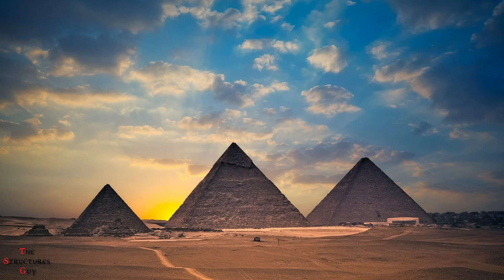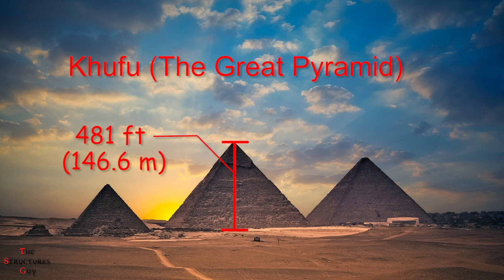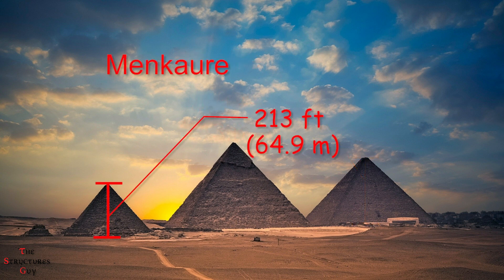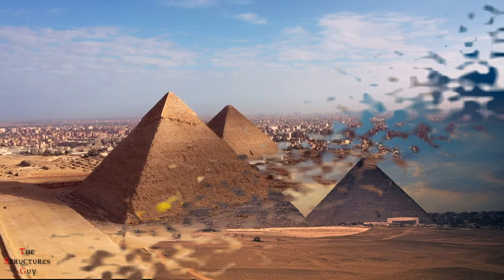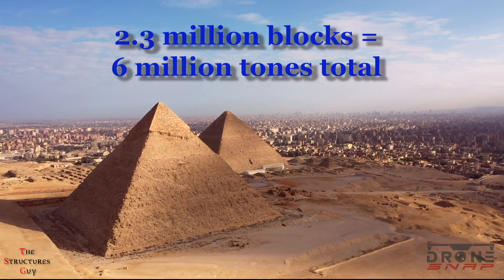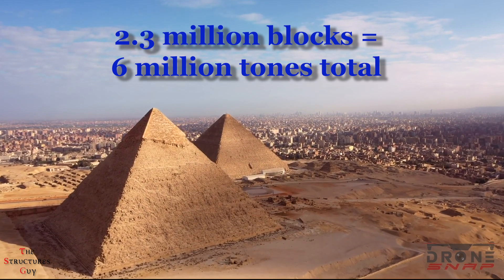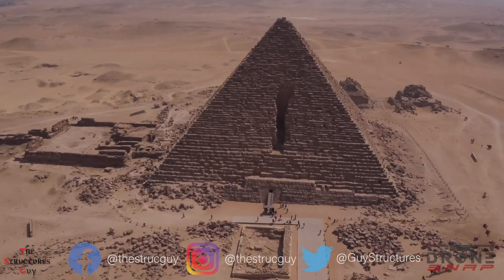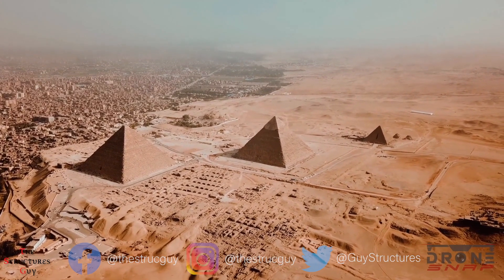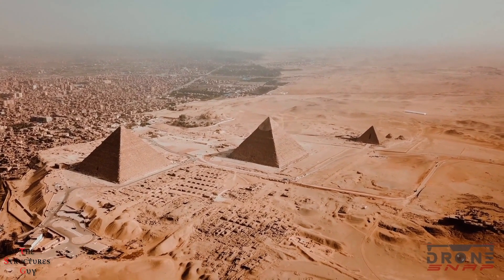The famous pyramids of Giza are made of three pyramids: Khufu, or the Great Pyramid, which is 481 feet high; Khafra, which is 451 feet high; and Menkaura, which is 213 feet high. The Great Pyramid was made from about 2.3 million large blocks, totaling 6 million tons. All these pyramids are mainly made of limestone, mortar, and some granite, which is why they stood well against erosion and weathering.